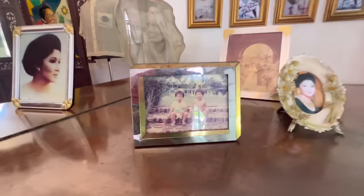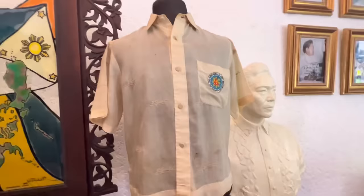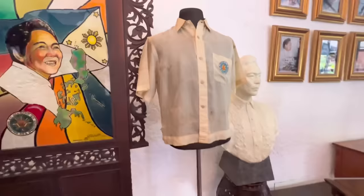Sa mga anak po ni Ferdinand Marcos Apolacay. Ito, lumang-luma ito. President of the Philippines. Tingin ko isa sa mga uniform ni former President Apolacay ito.